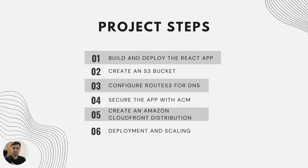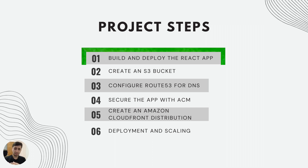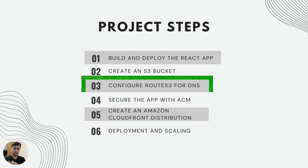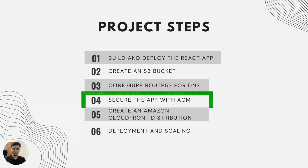Moving on to the project steps — when you go to this project link, which I'll paste in the video description, you'll see all the details provided by the BeBetterDev channel. First, you build the React app and upload the static files to your S3 bucket. Then you create an S3 bucket to host the app's static files. After that, you configure Route 53 for a user-friendly domain name, and then secure the app by obtaining SSL and TLS certificates through ACM.